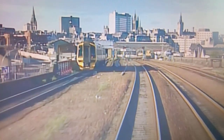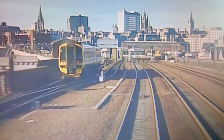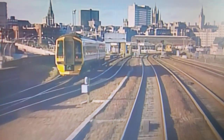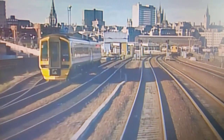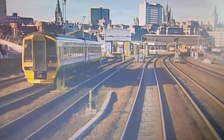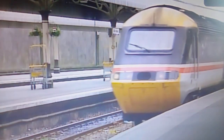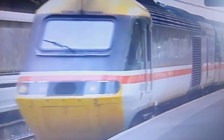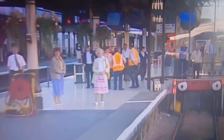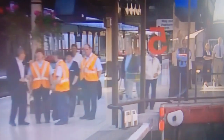The roofscape of the city of Aberdeen, known as the oil capital of the north, comes into view. The Intercity 125 has completed a journey of 523 miles from King's Cross in just under seven hours.